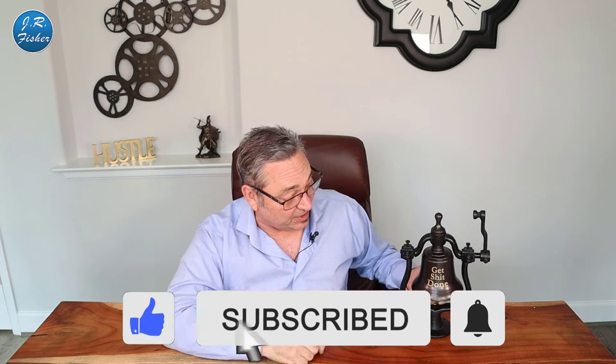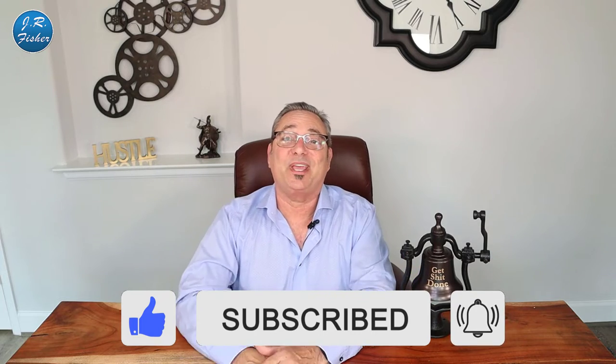Stick to the very end, implement these things, and you can make some money too. Don't forget to subscribe and ring the bell for all notifications. Selling products online can be incredibly profitable — we have days where we do six figures plus online. However, to get to that stage there are certain things you need to do to be successful.